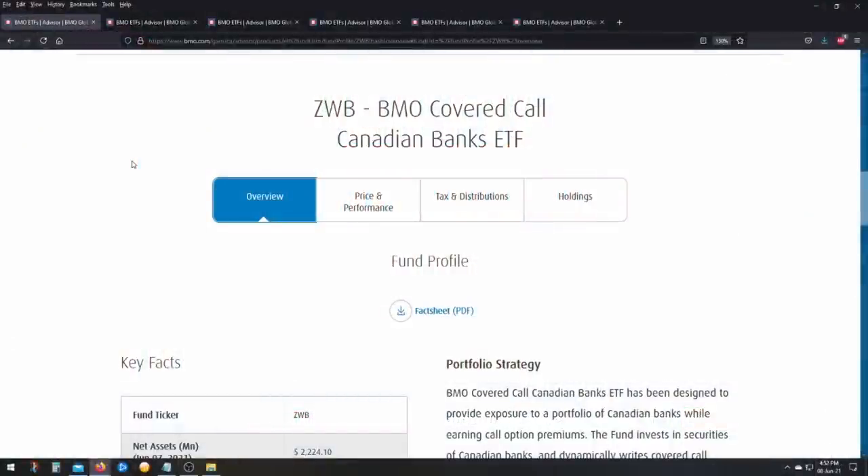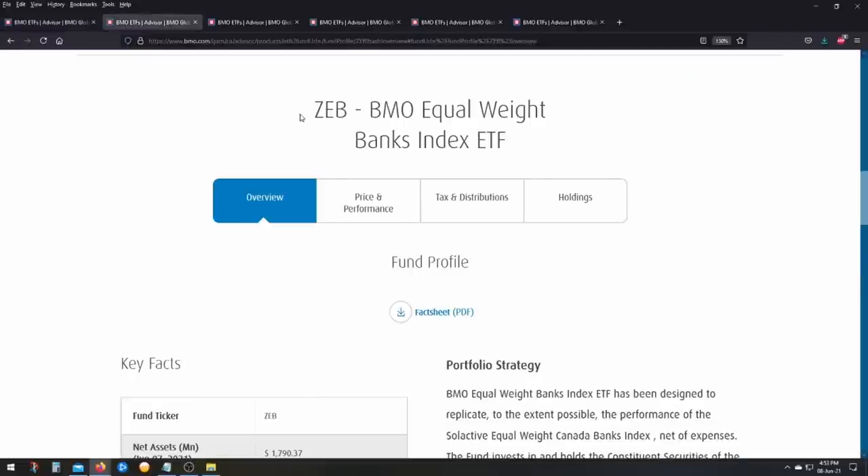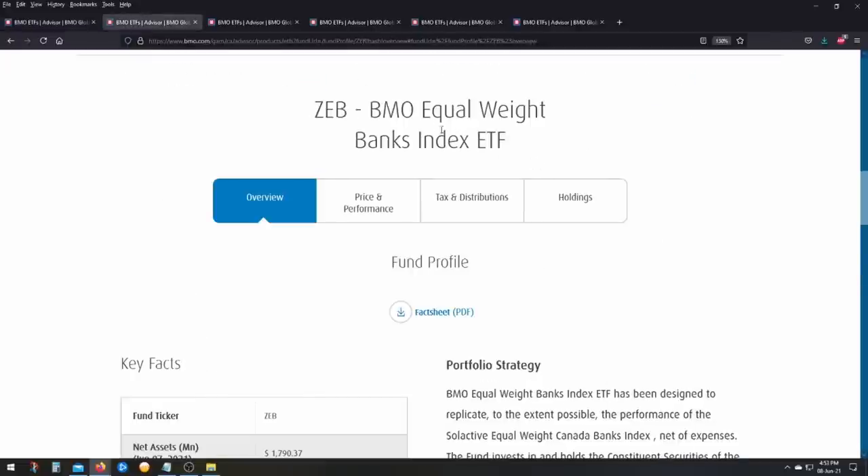I want to quickly go over the ETFs he compares to one another and then show you the numbers and give my thoughts. The first comparison is ZWB, the BMO Covered Call Canadian Banks ETF, which holds basically the big six Canadian banks. You can see the portfolio breakdown here. He compares this ETF to ZEB, which pretty much holds the same thing except there are no covered calls.